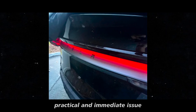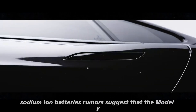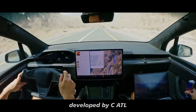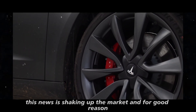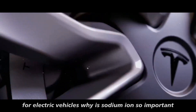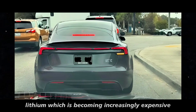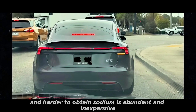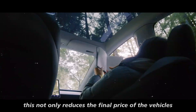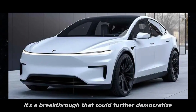While the rear camera shield addresses a practical and immediate issue, Tesla is also setting its sights on a more profound and transformative breakthrough: sodium-ion batteries. Rumors suggest that the Model Y might be equipped with the second generation of this revolutionary technology developed by CATL. These batteries promise to completely change the way we think about energy storage for electric vehicles, offering a more affordable alternative to lithium, which is becoming increasingly expensive and harder to obtain. Sodium is abundant and inexpensive, meaning these batteries can be produced at a much lower cost, reducing vehicle prices and decreasing reliance on complex supply chains.